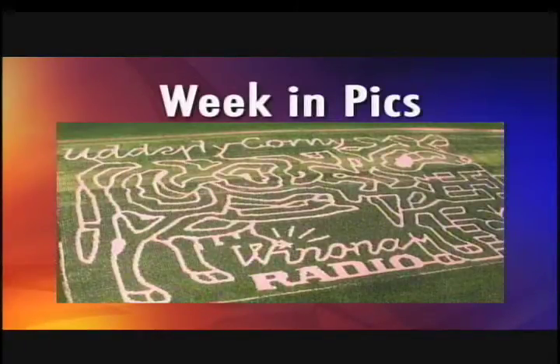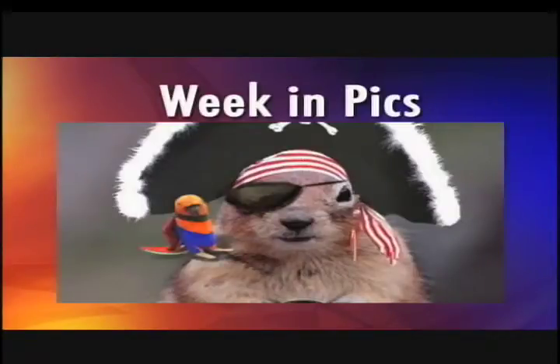Let me guess what this is. It looks to me as if it is a corn maze shaped like a cow. I think it is. And on the top, it says 'Utterly Corny,' which is very corny.